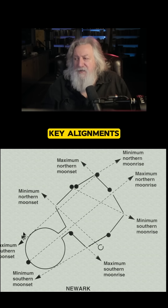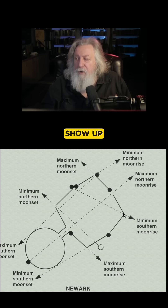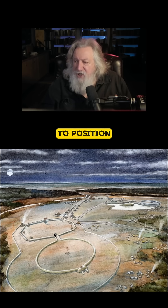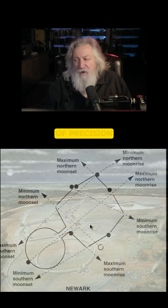If you have perspective and the correct position within the monument, these moonrise positions will show up between the gaps — the apertures. Look at the octagon here. There are gaps in the octagon, and knowing where to position yourself, you can then witness the moon's motions with a high degree of precision.